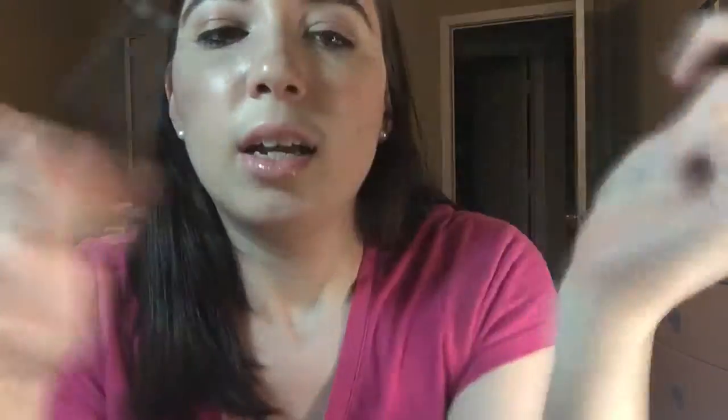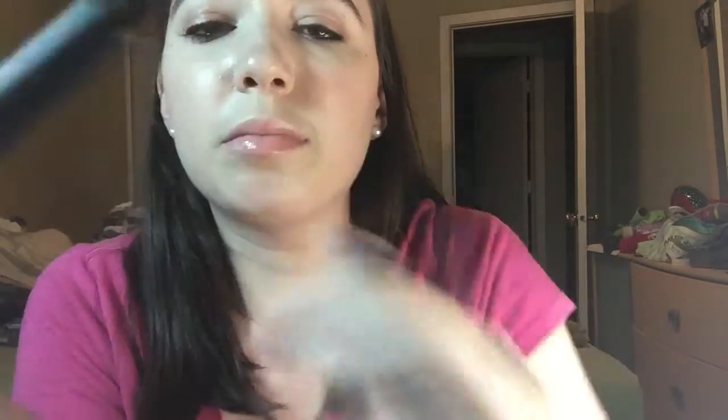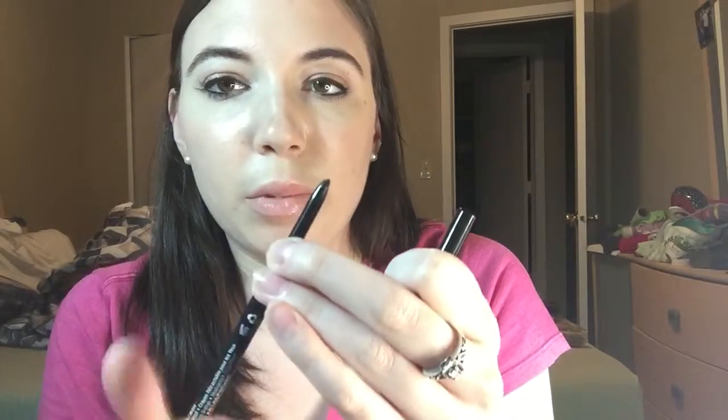I also got two eyeliners, which I'm wearing right now — a pencil in my waterline and liquid on the top. This is the super skinny marker; the tip looks like this. I really like it, it's really easy to use. I'm not great at winged liner yet but it's good for just doing the top. It stays on all day and comes off perfectly at night. The pencil scrolls up and down and doesn't come off underneath the eyes, which I hate, so that's a really good buy.